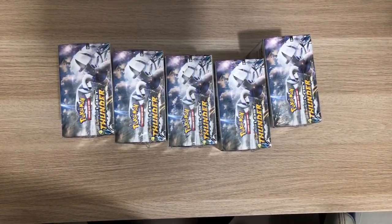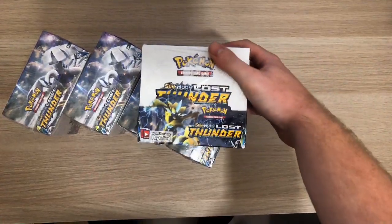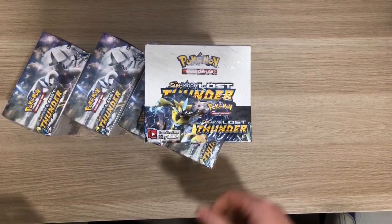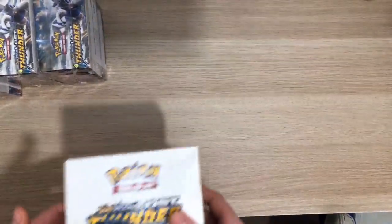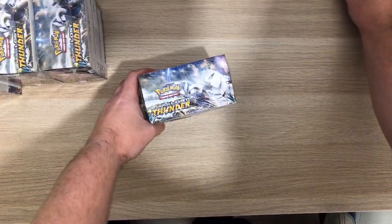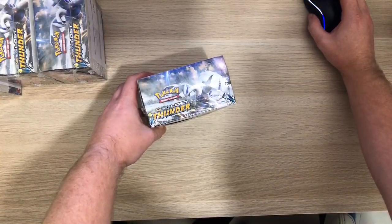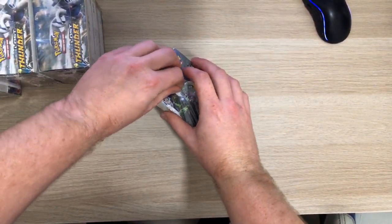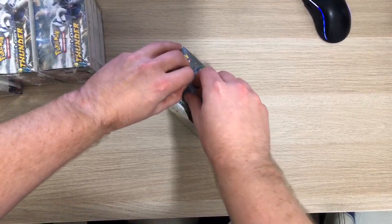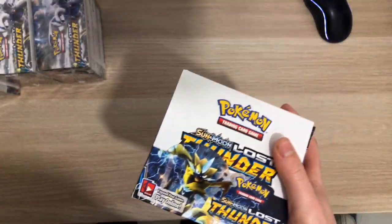Hello guys and welcome back to another Lost Thunder Pokemon card video. Today we've got a couple of packs of Lost Thunder to open up on the channel here live. I'm first trying out this new software, but hopefully it should work. Let's crack open into the first box, hopefully the chat shows up on this.